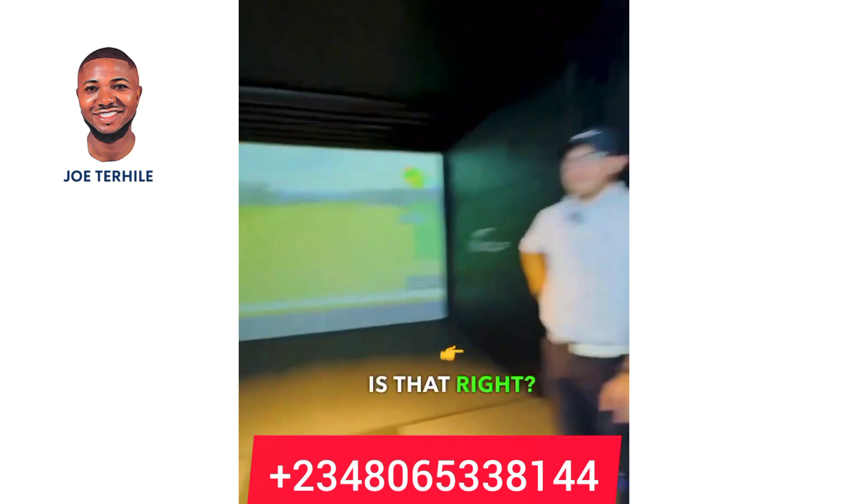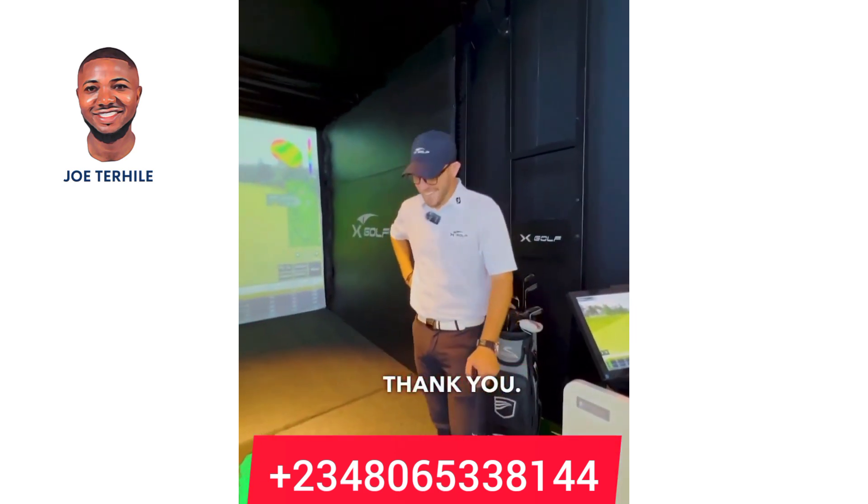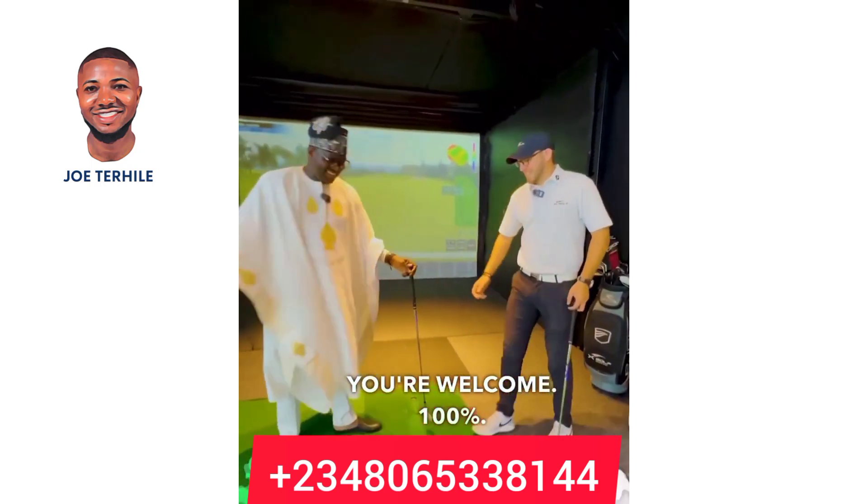Remember, only the rich people play golf — is that right? Thank you, I appreciate it. You're welcome. Well done, you're hitting it very well.